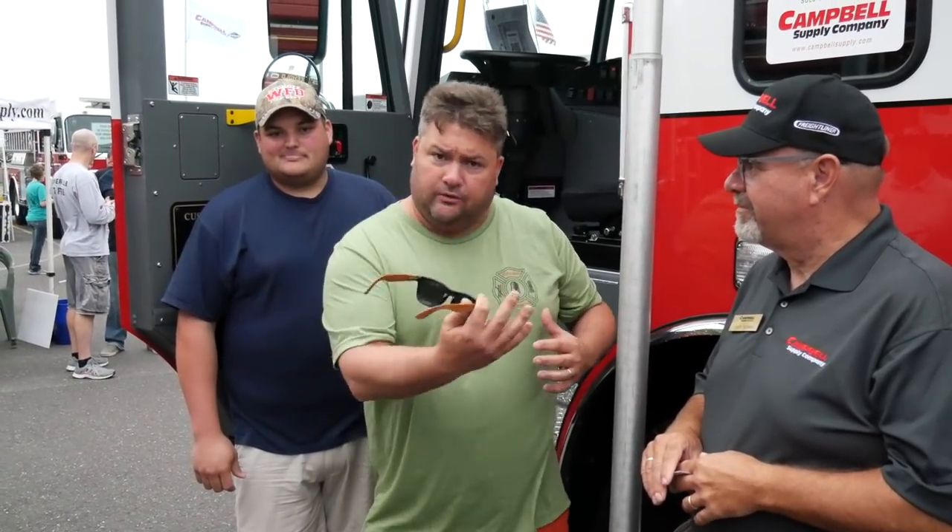What we want to talk about is the FRC camera system that's on board. It's a 360-degree camera system that has a monitor inside, and you can see the overall view around the rig. When you look at the monitor, you're seeing the vehicle and a bird's eye down view of the vehicle.